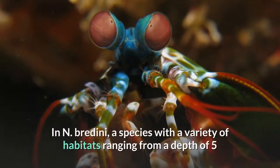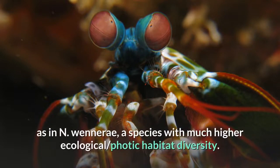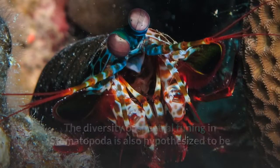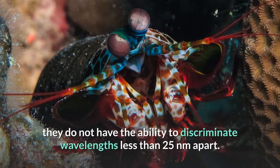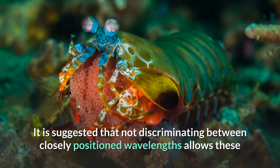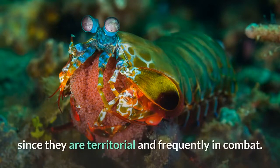In N. bredini, a species with habitats ranging from 5 to 10 meters depth, spectral tuning was observed, but the ability to alter wavelengths of maximum absorbance was not as pronounced as in N. wenerae, a species with much higher ecological photic habitat diversity. The diversity of spectral tuning in Stomatopoda is also hypothesized to be directly linked to mutations on the opsin gene's chromophore binding pocket. Despite the impressive range of wavelengths mantis shrimp can see, they cannot discriminate wavelengths less than 25 nanometers apart, which is suggested to allow rapid determination of surroundings with little processing delay — important for these territorial, frequently combative animals.